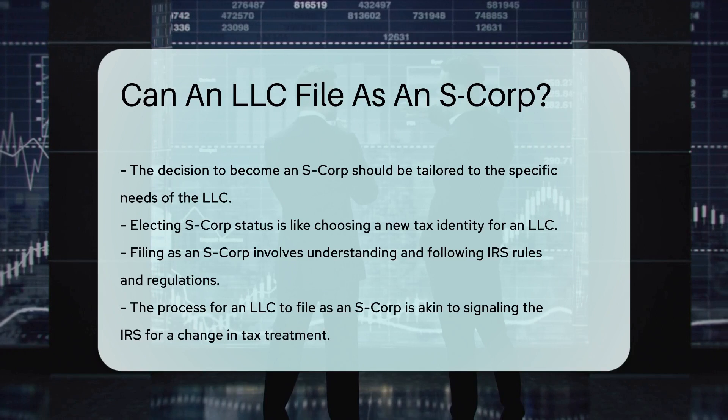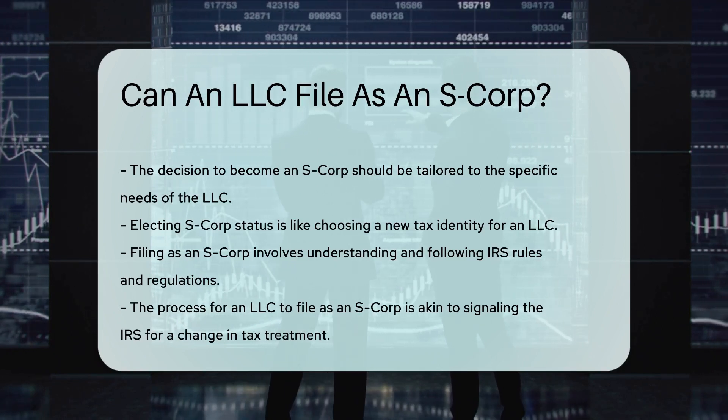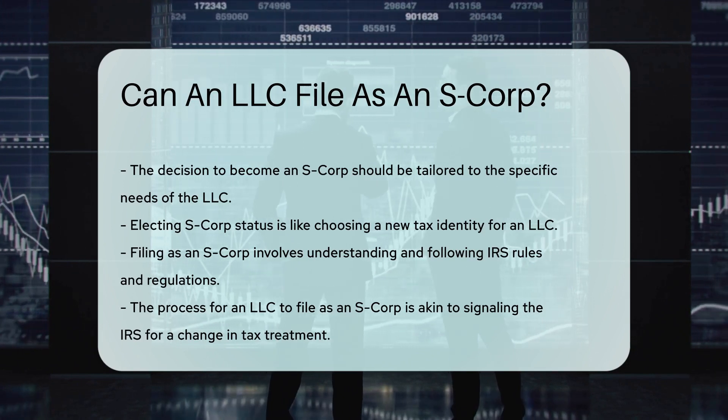The decision isn't one-size-fits-all, and LLCs should consult with a tax professional — it's like having a sidekick to navigate the tax labyrinth. So, LLCs ready to consider a new tax identity? The S-Corp signal awaits.